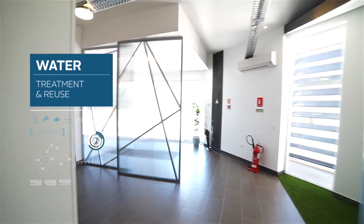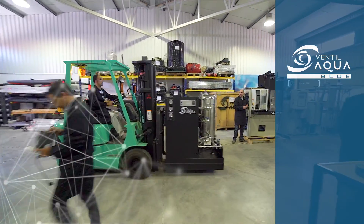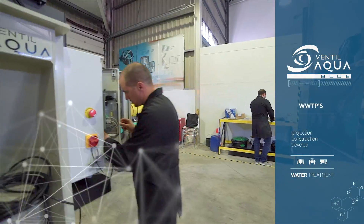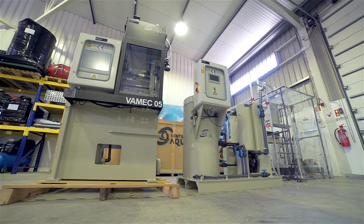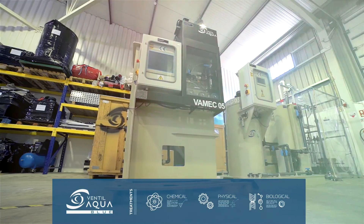For the engineering of water treatment and reuse, Ventil Aqua Blue was created. Besides projecting and constructing traditional WWTPs, it develops its industrial pre-assembled WWTPs that guarantee a complete chemical, physical, and biological treatment.